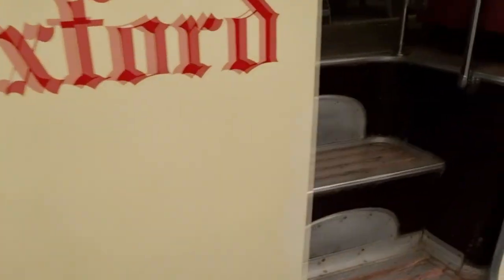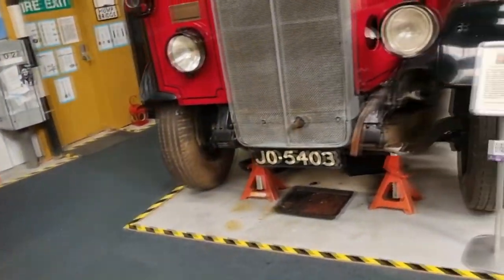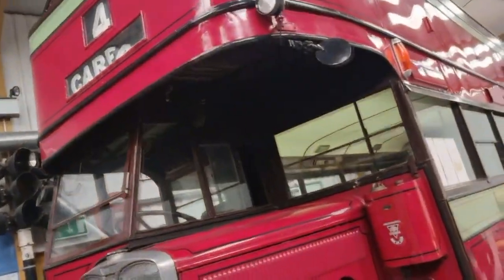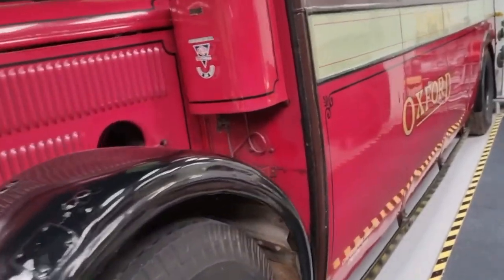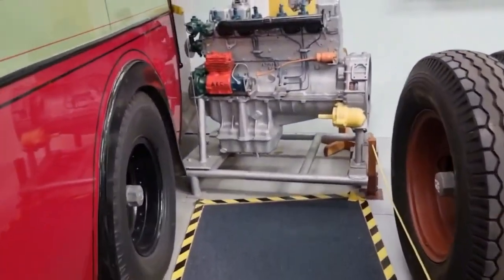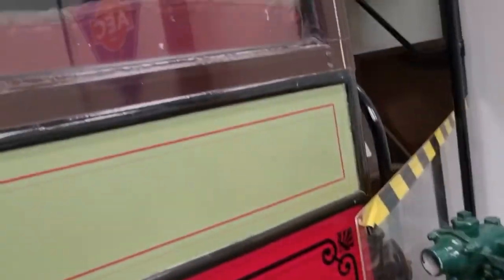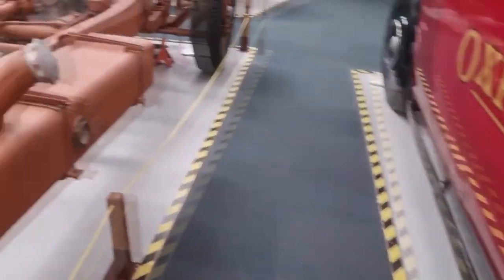These are ticket machines. No entry — which is a shame. Look at this van. Oh, and a motorbike. There's an engine by there — that's cool. You can't get in — the entrance is blocked off. It's got Oxford on it — quite cool.